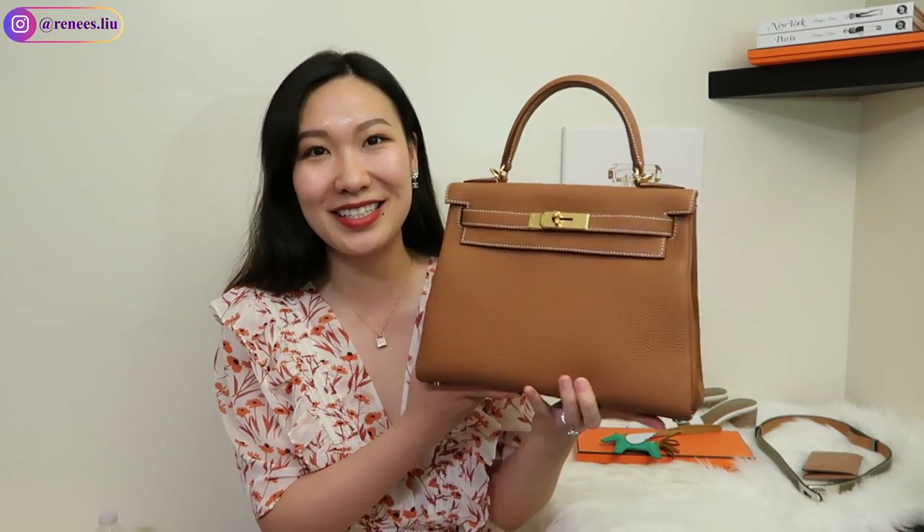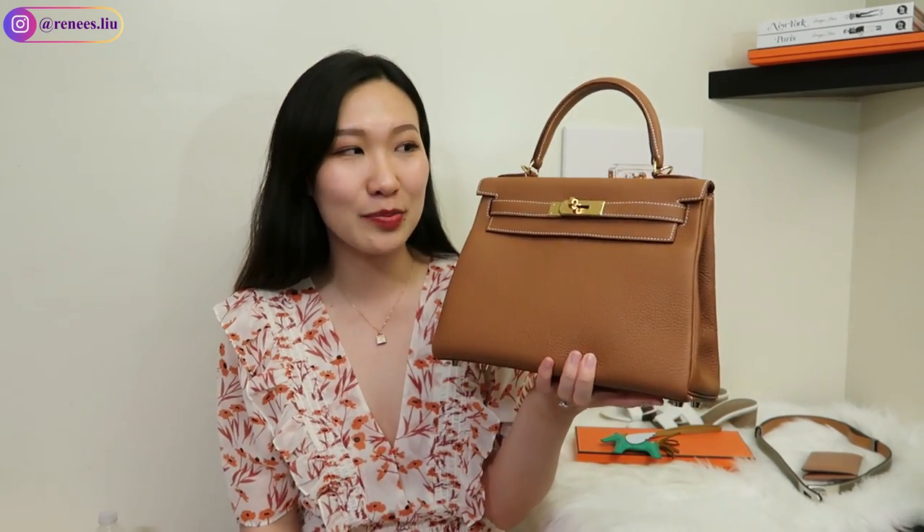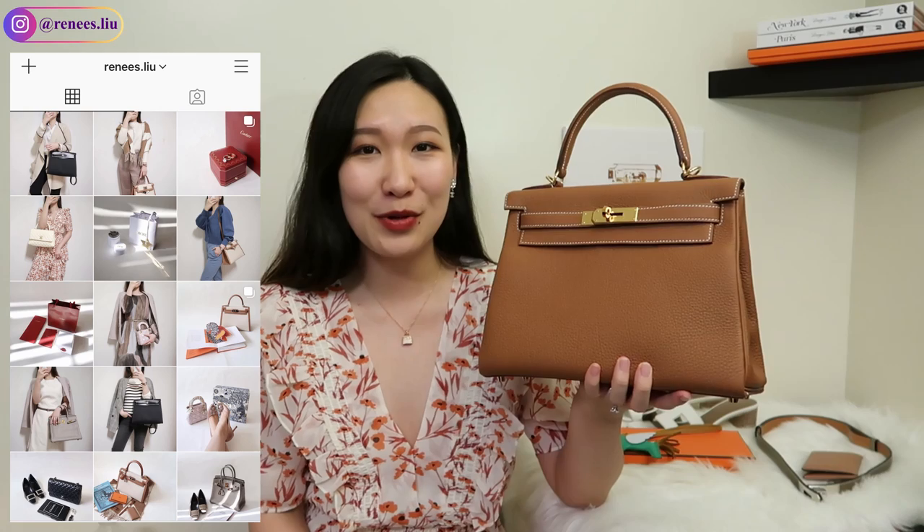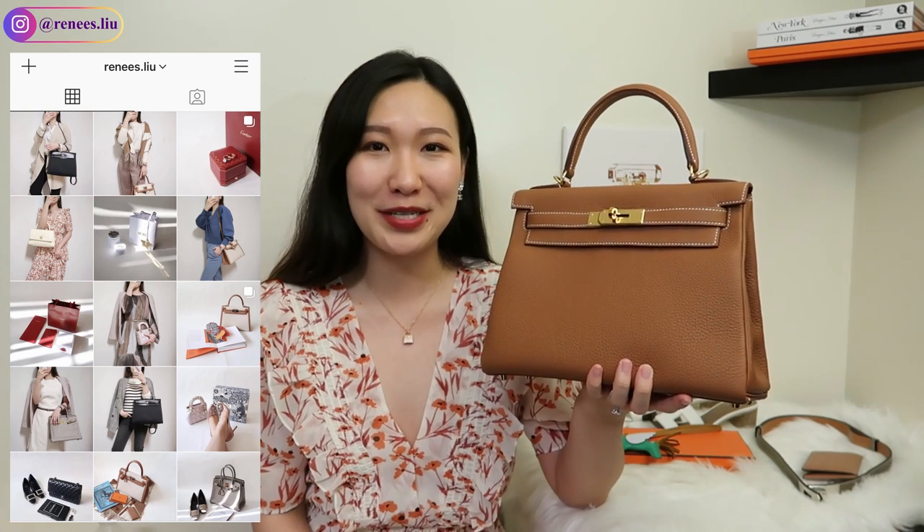Hi everyone, welcome back to my channel. I'm Renee, and in today's video I will share with you how I scored my third quota bag, which is this Kelly, and how much I spent before I was offered this bag. I'm not trying to brag or show off in this video — I wanted to share my real experience.